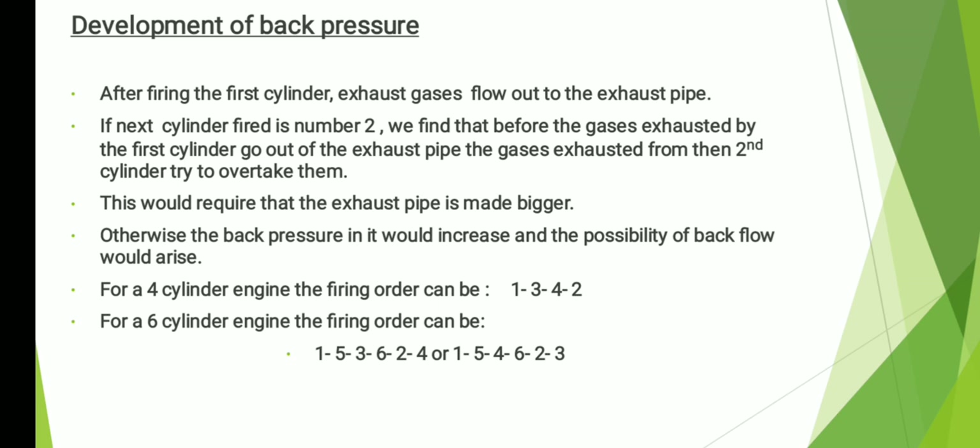These are the basic three factors. So basically, you can consider the firing order of a four-cylinder engine as 1-3-4-2. And for a six-cylinder engine, the firing order is 1-5-3-6-2-4, or alternatively 1-5-4-6-2-3. The first one — 1-5-3-6-2-4 — is the more common one.